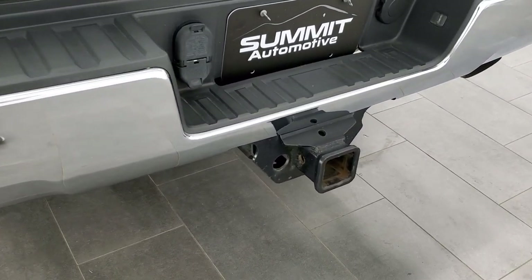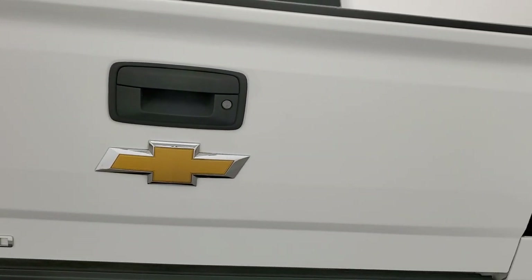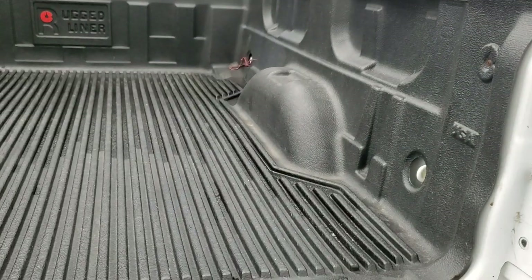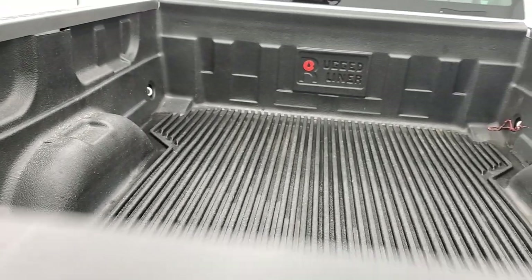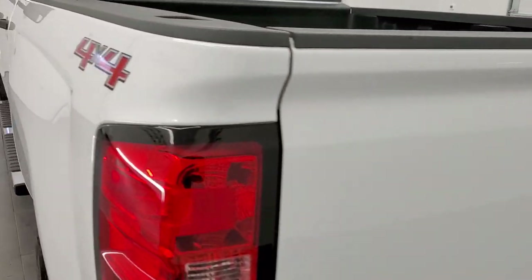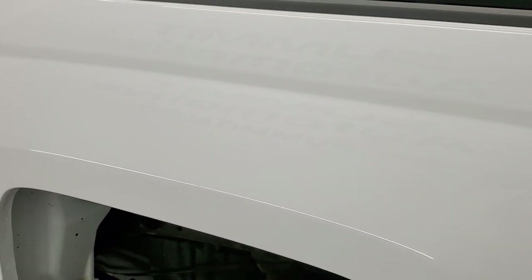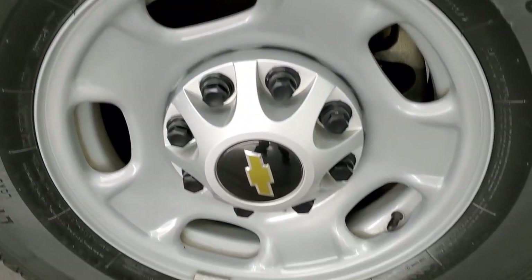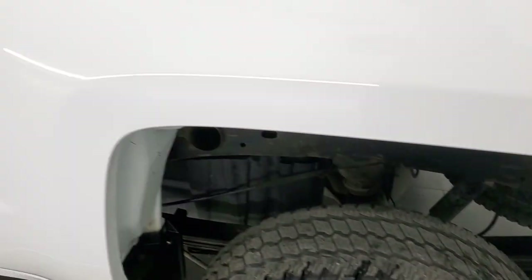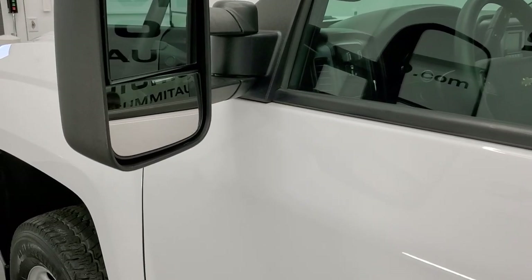Rear bumper steps, full towing package which includes a receiver hitch, 4-pin, and 7-pin wiring. The tailgate is in really nice condition as well. This one does come with a drop-in bed liner, and that's in pretty nice shape. The tailgate shuts nice and solidly. As you go down the driver's side, it's just as clean as the passenger side — no dents or dings on the box. This back rim is in excellent shape too. Driver's side doors look good. It does have the telescopic tow mirrors — they telescope out and also fold in.